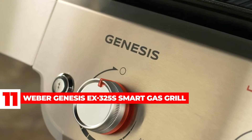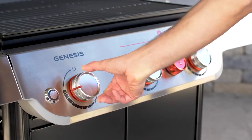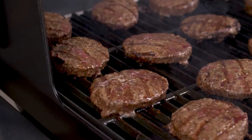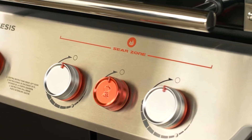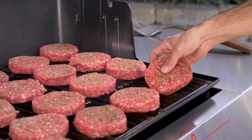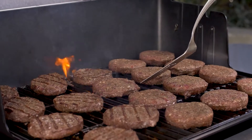Weber Genesis EX325S Smart Gas Grill: Weber has a smart gas grill that can send real-time notifications to your phone about food temperature and even when to flip and serve. The Genesis EX325S has three or four burners and can run on liquid propane gas or natural gas. Users can grill, bake, and stir-fry. According to the company, the total cooking area is more than 785 square inches, with the grill measuring 63 inches by 62 inches by 31 inches with the lid open.